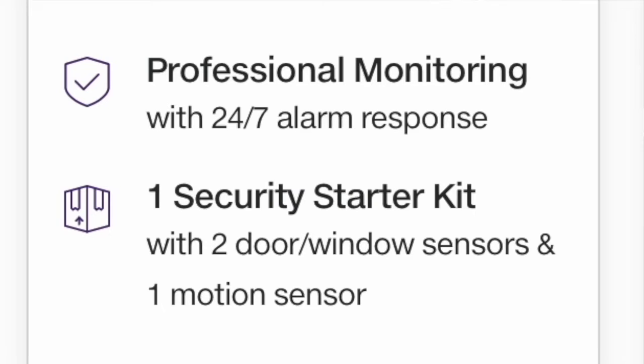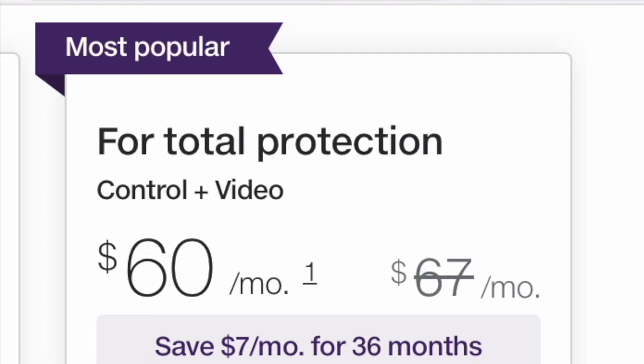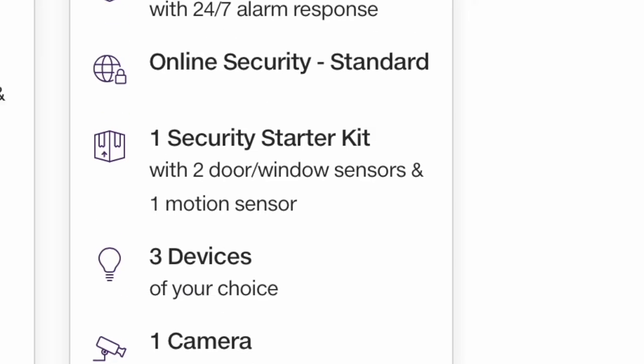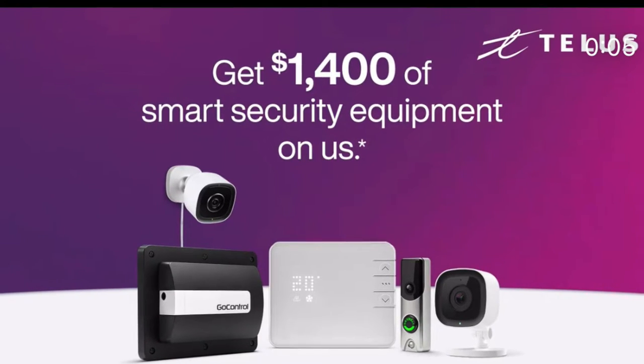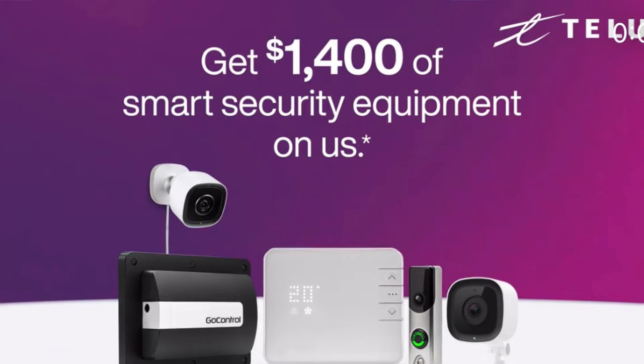It's pretty basic, but it would do if you want sensors on your front and back door and maybe a motion sensor in your basement. Telus doesn't really want you to choose those plans — they want you to choose the Control Plus Video plan, which is their most popular and expensive plan. This gives you the door sensors and motion sensor, but you also get three automation devices and a camera. As Telus puts it in their advertising, you can get up to $1,400 worth of equipment included in the plan if you sign up for a three-year term. No wonder this is their most popular plan.